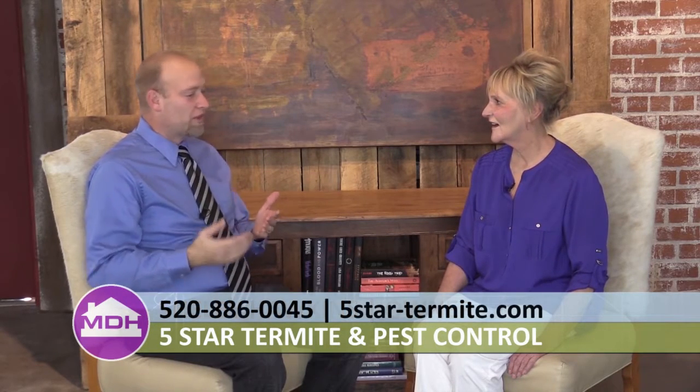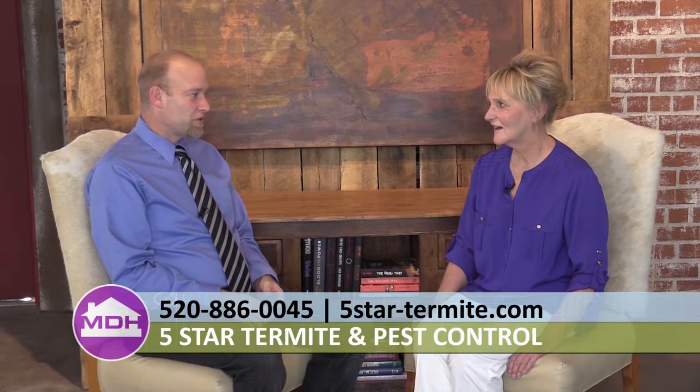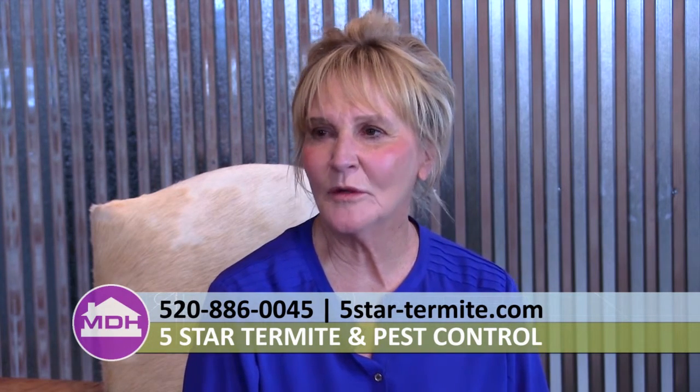Very excited to welcome to the show Shelby Hawkins, owner of Five Star Pest Control. With the weather getting cold, it's a good time for critters to try to get in. They're just like us — they don't like cold weather and will move in where it's a little bit warmer.